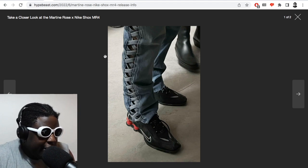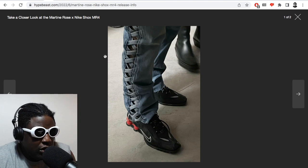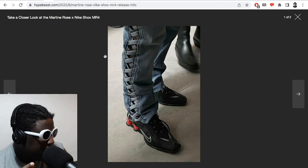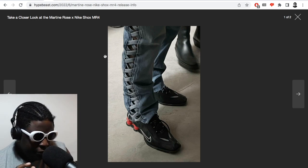I do like that Martin Rose, whenever she does collaborations with Nike, will take a classic shoe and just twist it — similar to the design principle that Virgil had about the three percent. I feel like she does a lot of skewing and bending of proportions.